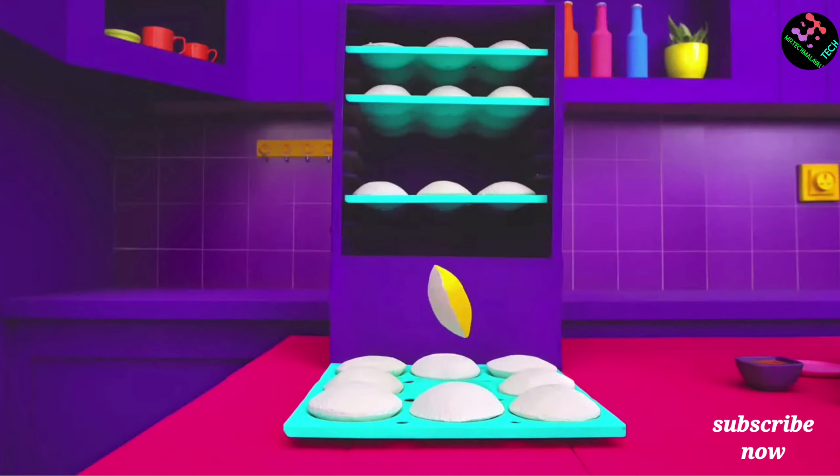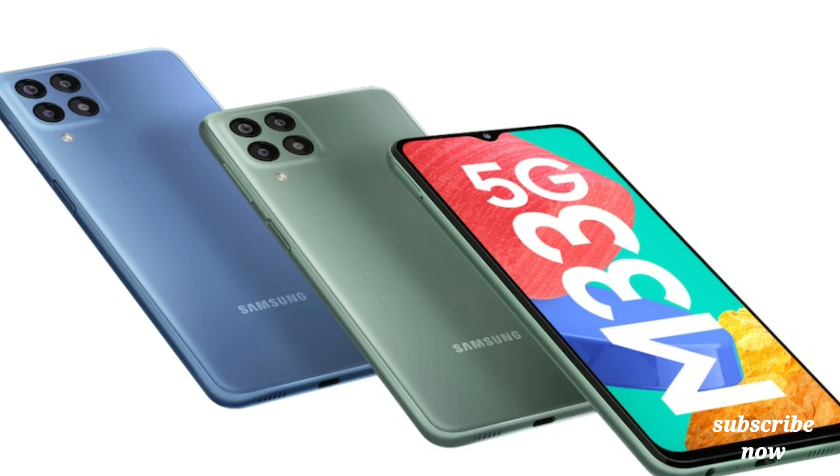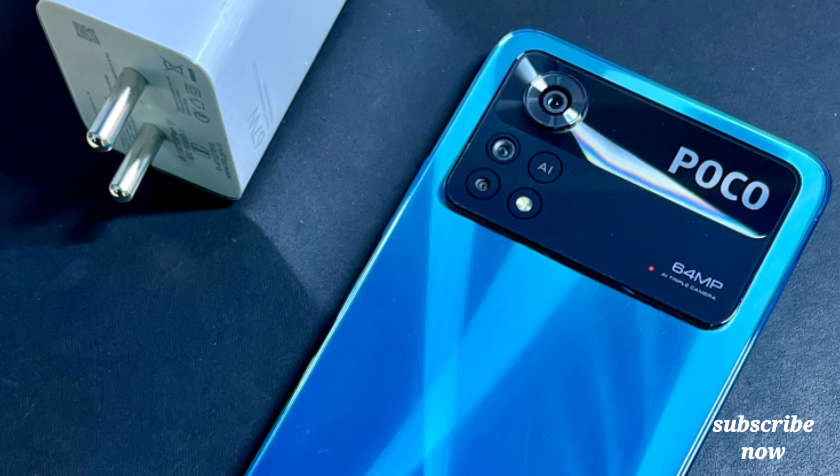Hello friends, we are here with Samsung M33 5G vs POCO X4 Pro 5G. This is a detailed comparison video.